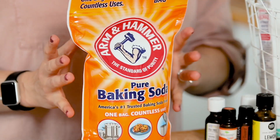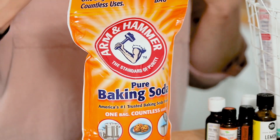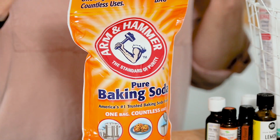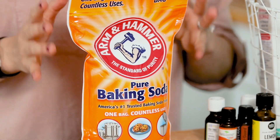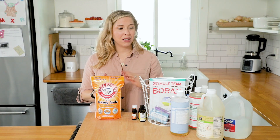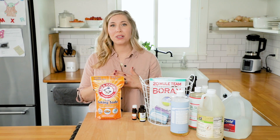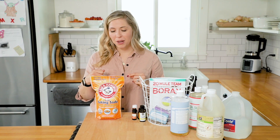But with this bag, you can clean, deodorize, and freshen so many areas of your home. You can sprinkle this on a rug or on a carpet and vacuum it up to deodorize and freshen that area. You can use it to scrub your sinks and your bathtub. You can even mix this ingredient with something like castile soap to make it even more powerful when it comes to scrubbing something like a bathtub or a sink, to get dirt and grime up.